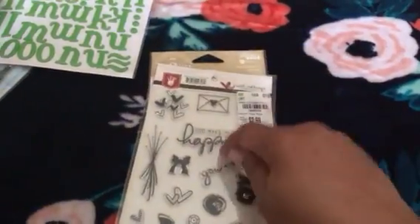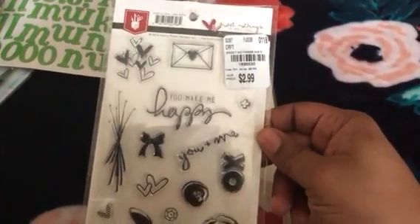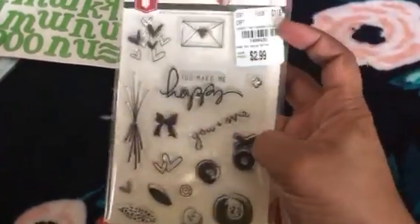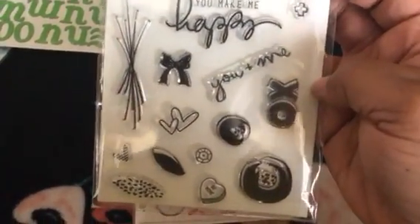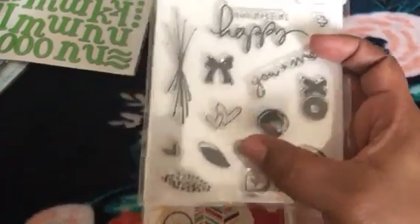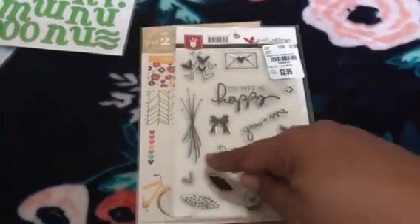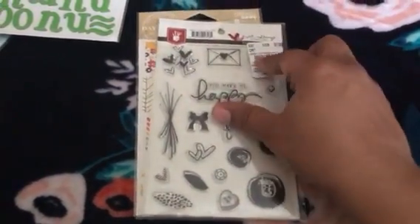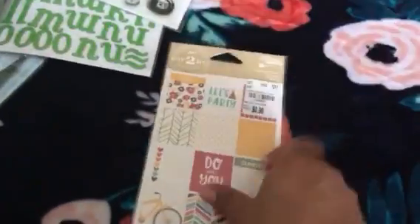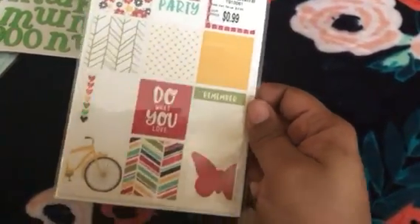I'm really excited about this stamp set — perfect for Valentine's Day. It's called Sweet Nothings and it is by Fancy Pants. I love the little friend mail envelope with the heart, the cluster of hearts — thought this was so cute. There's a little bow, some flowers with stems, and 'You Make Me Happy' — really cute. I'm surprised this was only $2.99.